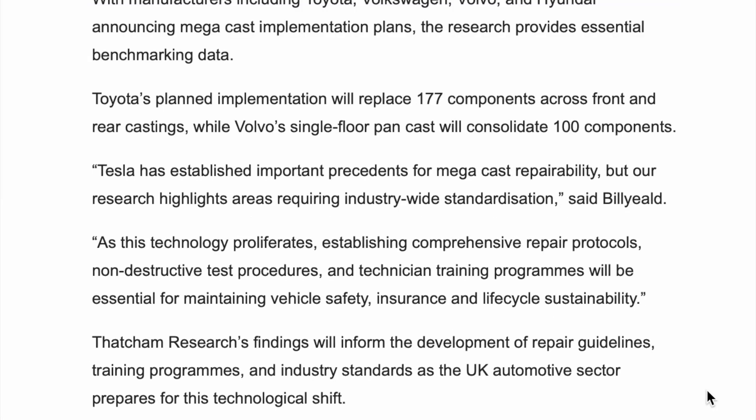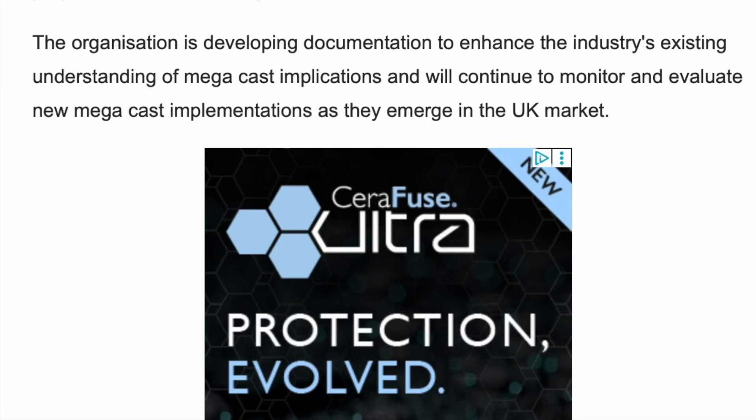Tesla has established important precedents for megacast repairability, but our research highlights areas requiring industry-wide standardisation, says Billyield. As this technology proliferates, establishing comprehensive repair protocols, non-destructive test procedures and technician training programmes will be essential for maintaining vehicle safety, insurance and life-cycle sustainability. Thatcham Research's findings will inform the development of repair guidelines, training programmes and industry standards as the UK automotive sector prepares for this technological shift. The organisation is developing documentation to enhance the industry's existing understanding of megacast implications and will continue to monitor new implementations as they emerge in the UK market.